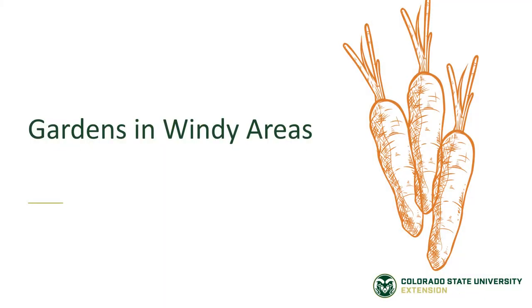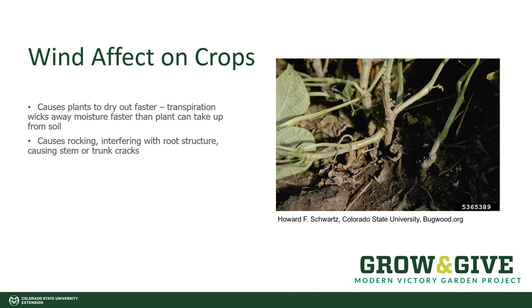Gardens in windy areas. If your garden is getting blown away by the wind in Colorado, you're not alone. Wind can have a tremendously bad effect on all of our vegetable crops. It causes them to dry out faster. As plants try to cool themselves, they transpirate — they move water through their leaves and stems — and the wind will wick this moisture away faster than the plant can take it up from the soil. It also will rock the plant back and forth, interfering with the development of the root structure and causing stem or trunk cracks.